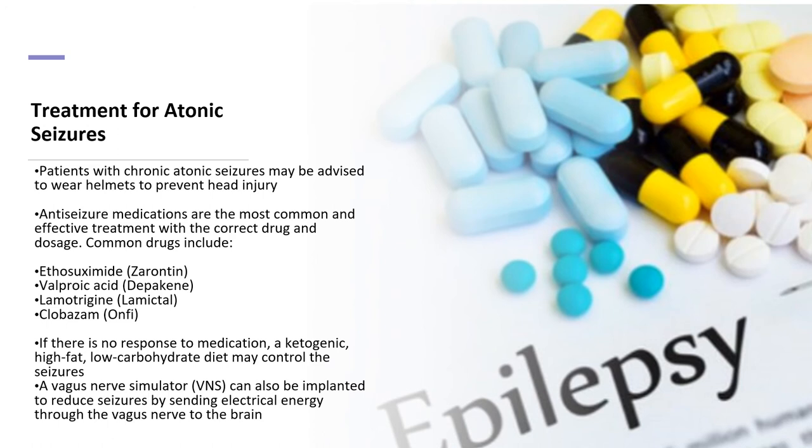Patients with chronic atonic seizures may be advised by their physician to wear a helmet to prevent head injury. Anti-seizure medications are the most common and effective treatment. Common medications include ethosuximide, valproic acid, lamotrigine, and clobazam. If there is no response to medication, the ketogenic diet — a high-fat, low-carbohydrate diet — may be used to reduce seizure activity. A VNS may also be implanted to reduce seizures by sending electrical energy through the vagus nerve to the brain.